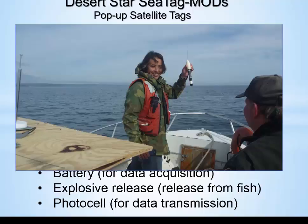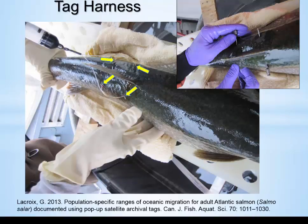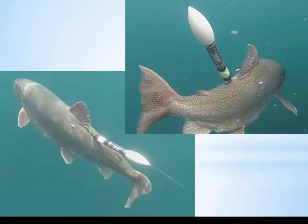The only limitation in tag recovery is the weather and conditions on the lake. The harness is the one LaCroix used on Atlantic salmon — we used it exactly like he did, and it works really great. It's a single monofilament loop that goes through the fish in two different places under the dorsal fin. We have video of the harnessing procedure and of the fish being released using GoPro. We're assuming the harness doesn't affect behavior, but we don't know for sure.